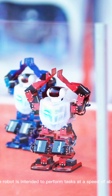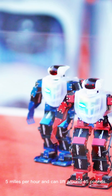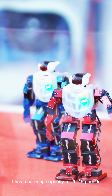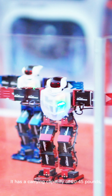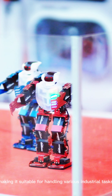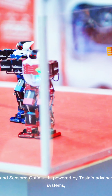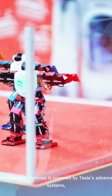Two, performance and speed: the robot is intended to perform tasks at a speed of about five miles per hour and can lift around 45 pounds. It has a carrying capacity of 20 to 45 pounds, making it suitable for handling various industrial tasks.